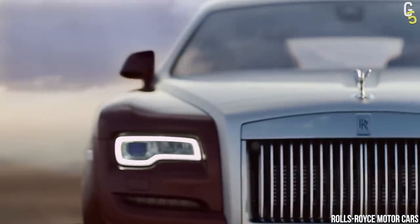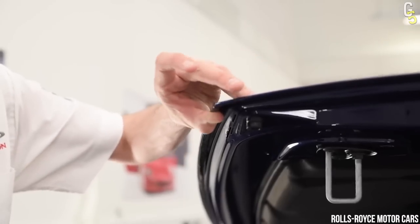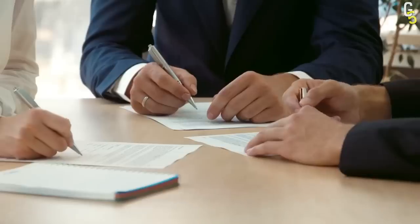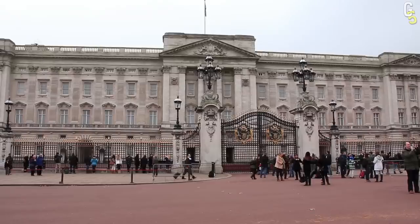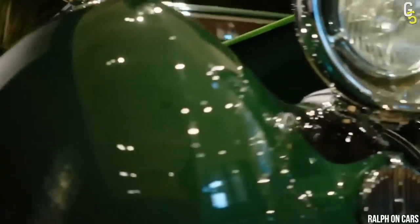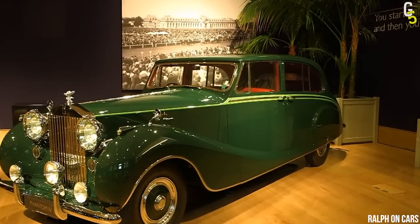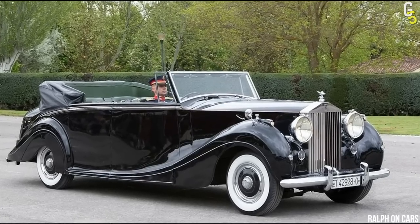Rolls-Royce has been a brand of excellent quality and prestige from its beginnings, and only the elite could put their hands on it. This was confirmed even after the British royal family stopped their contract with Daimler and made a new one with Rolls-Royce. For this purpose, the Phantom 4 — a model exclusively for the royal family and top politicians — was made, of which only 18 pieces were manufactured.